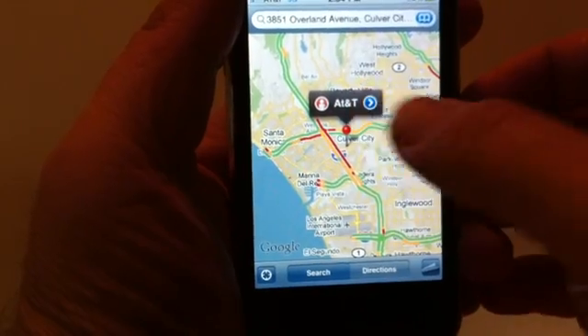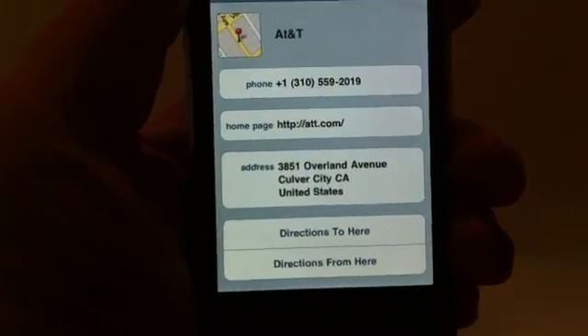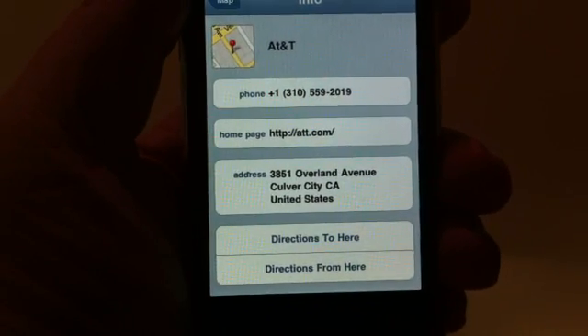Tap back on the map, and on the right-hand side hit that little blue dot — that's going to give you more pertinent information about the business. It tells you the phone number, the location, the website — a lot of great stuff.